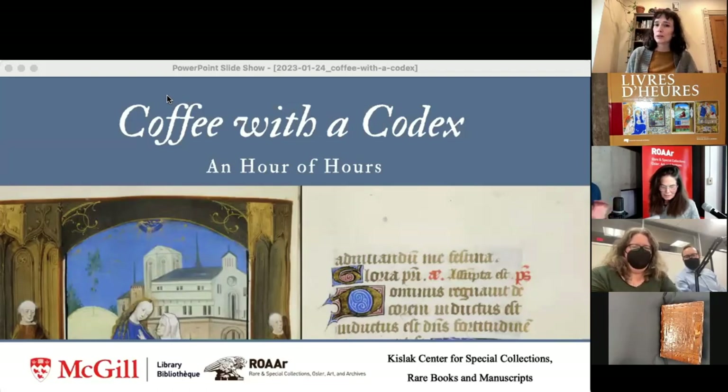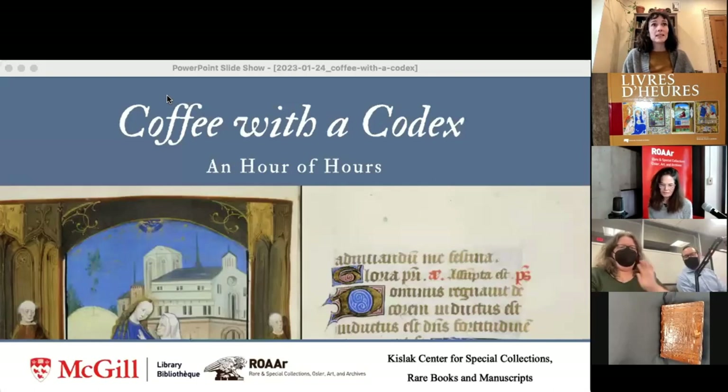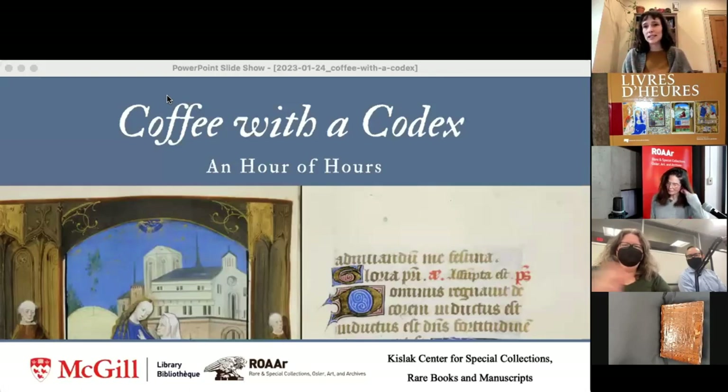I'm going to do some housekeeping, then pass the virtual microphone over to Dot and Nicholas down south. I am Jacqueline Sundberg, the outreach librarian for McGill's ROAR collections — that acronym stands for Rare Books and Special Collections, the Osler Library of the History of Medicine, the Visual Arts Collection, and Archives and Records Management. Today we're looking at selections from our special collections. I'm tuning in from home because COVID is still a reality from time to time.